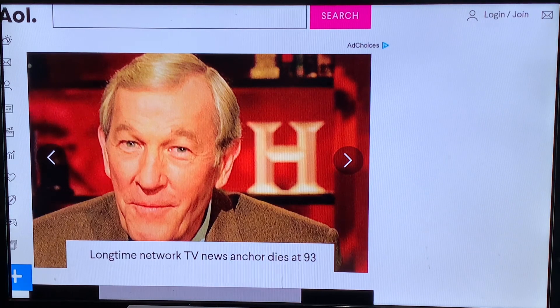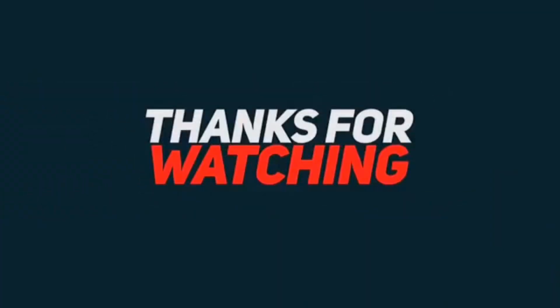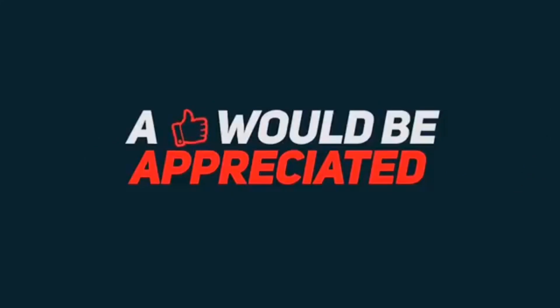Thank you for watching this video. Please feel free to like and share, and I'll see you in the next video. Peace. Thanks for watching — a like would be appreciated and don't forget to subscribe.